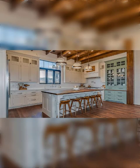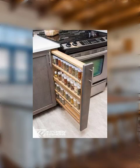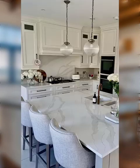Number twelve: group together items that are frequently used for meal prep. Number thirteen: utilize the back of the pantry door for additional storage space.